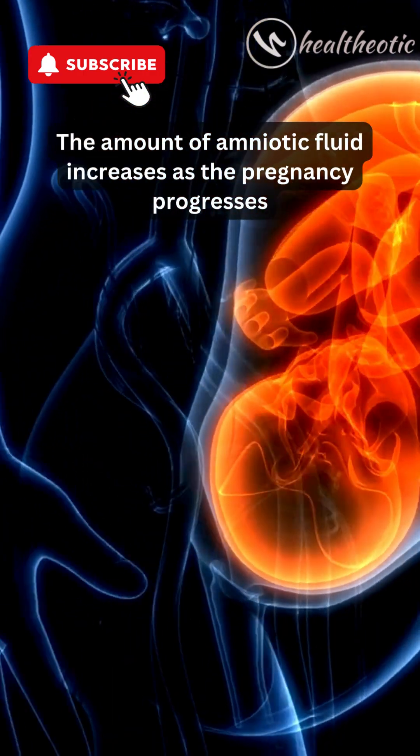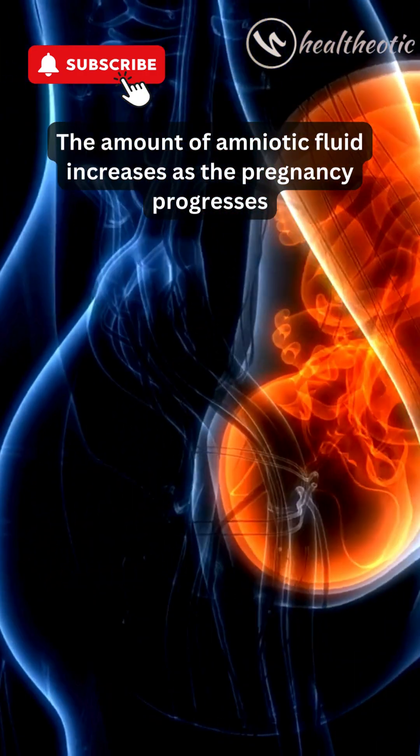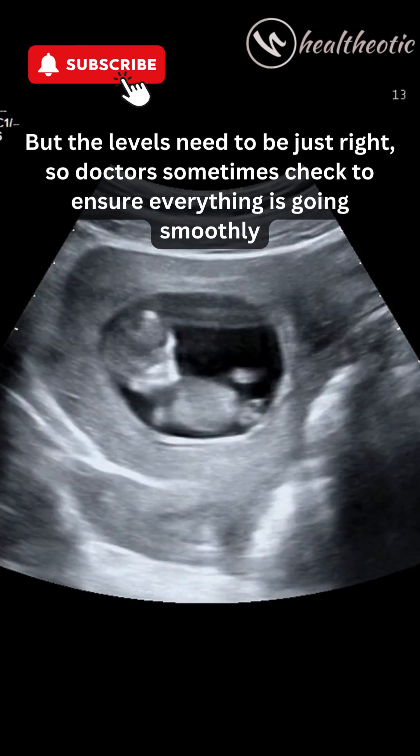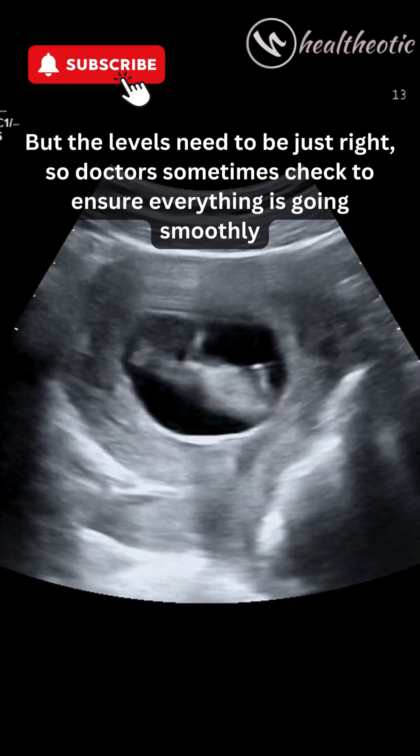The amount of amniotic fluid increases as the pregnancy progresses. But the levels need to be just right, so doctors sometimes check to ensure everything is going smoothly.